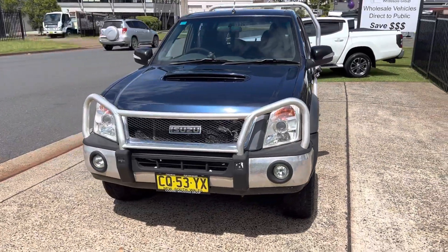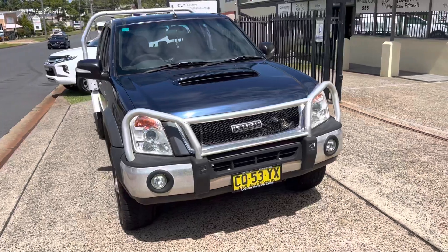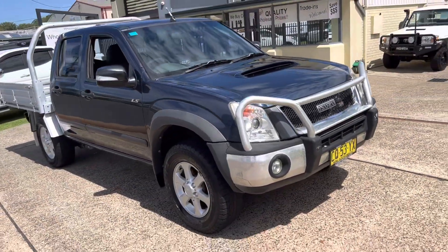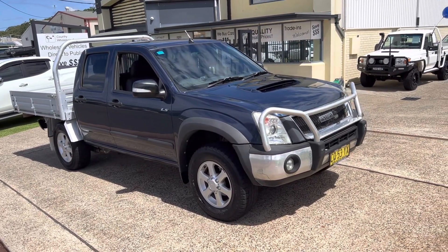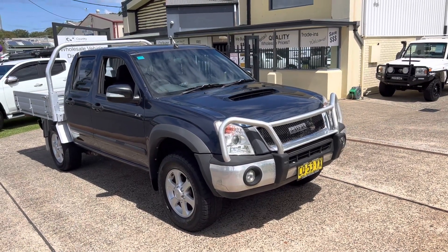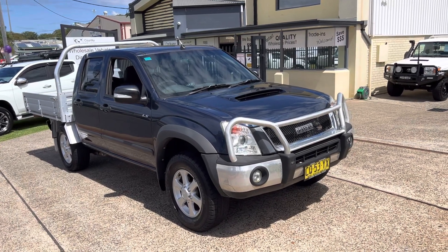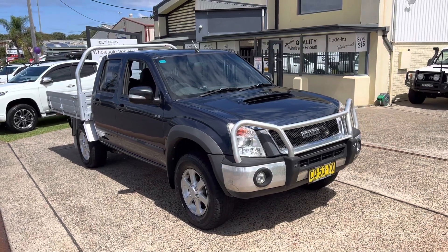Or we invite you to come on down to 15 Rear Road in sunny Port Macquarie to inspect it in person. It's been well looked after as far as servicing — they're great for towing, versatile and reliable. That three-litre diesel is legendary, so there's no doubt you'll be more than impressed and we certainly will look after you.